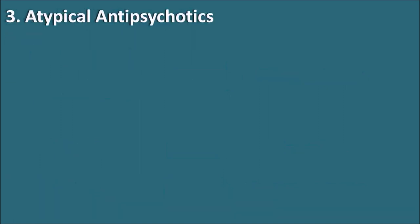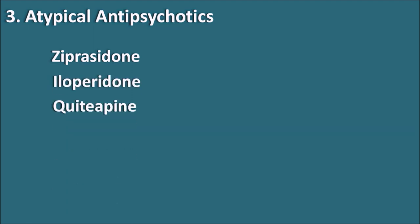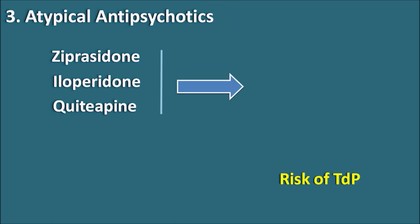The fourth category is atypical antipsychotics. Drugs like ziprasidone, iloperidone, and quetiapine all have a chance to increase the QT interval and can precipitate torsades de pointes. Although atypical antipsychotics generally have fewer extrapyramidal side effects, these three drugs carry a risk of increasing the QT interval. Whenever these drugs are given, any other drug that increases the QT interval should not be combined, as this can lead to fatal cardiac arrhythmias.